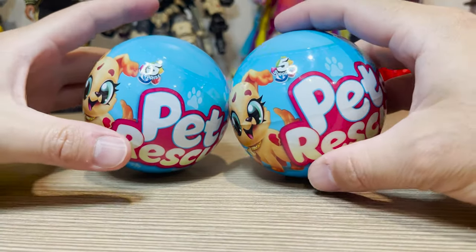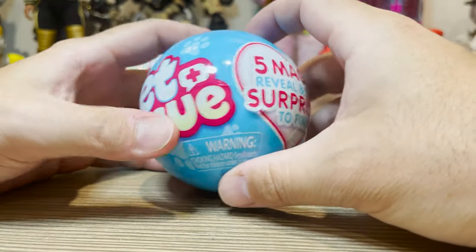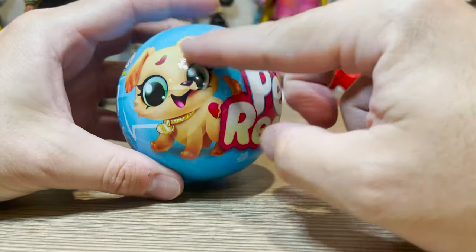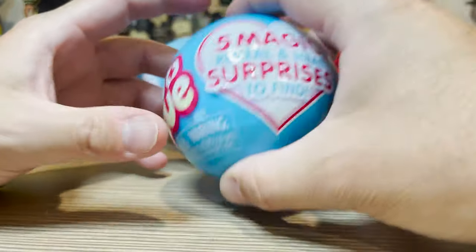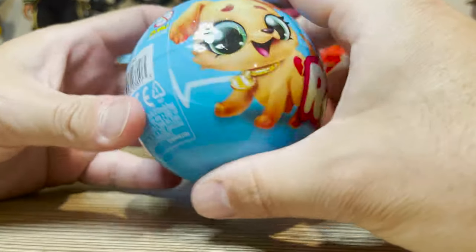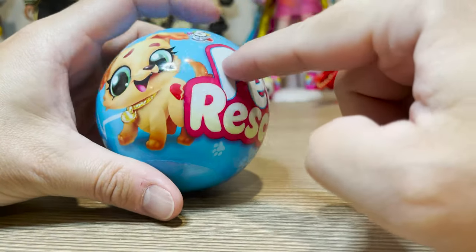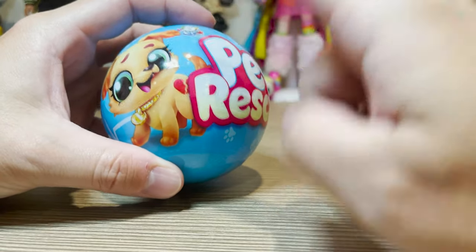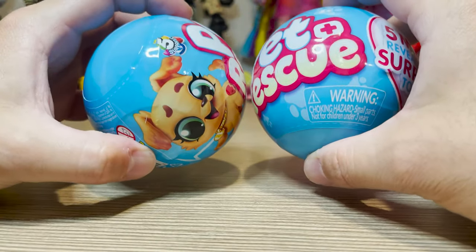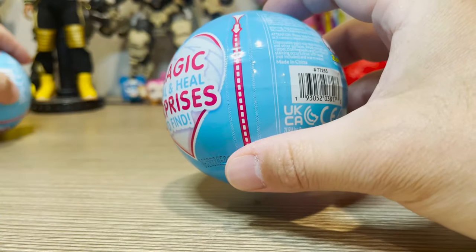Alright guys, here we are all zoomed in with our Zuru 5 Surprise Pet Rescue. We stumbled across these while trying to find some of the other five surprises. These are a brand new series, which we love. So there are five magic reveal and heal surprises to find. These just look so cool. I do know from reading the package that there is a poodle and a cat inside, so I would love to get at least one of those — maybe even both. But here we go, let's check out our first one.